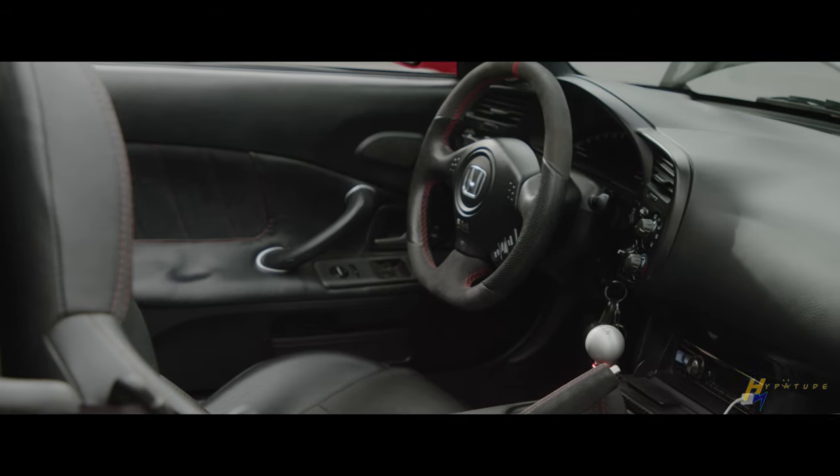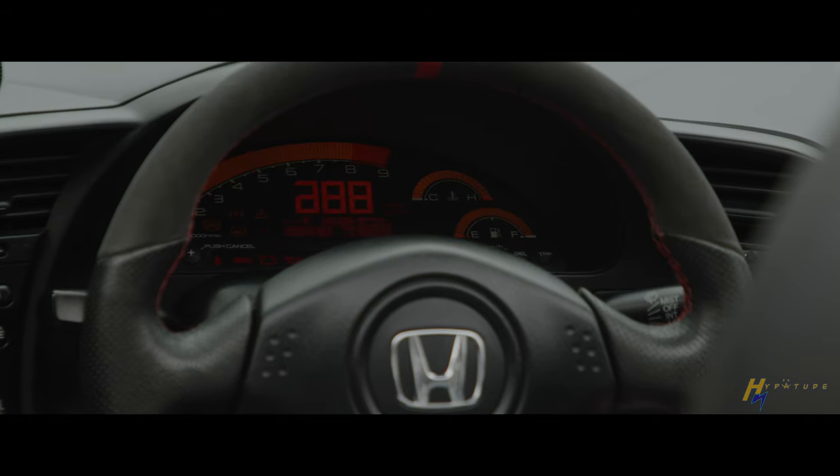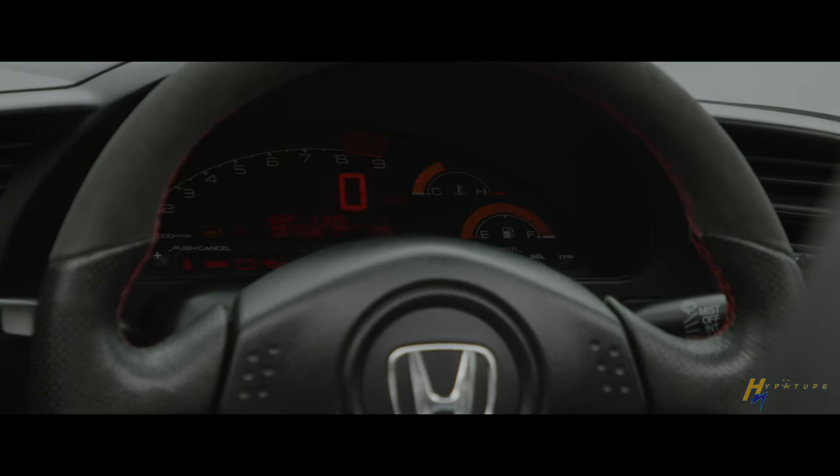My first one was silver with a red interior and I was always envious of the red and the blue. After I sold my first one and was looking for another one, this one came up and it was perfect — I had to have the red.